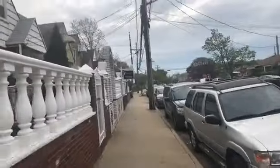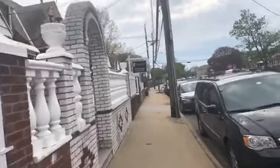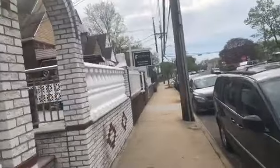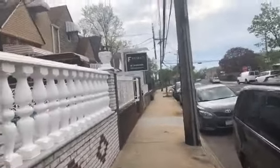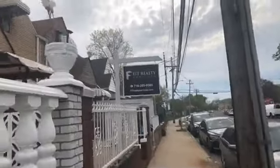You can see our sign — you can reach us at 718-285-9585. You can also visit us at our website, fitrealty services.com.